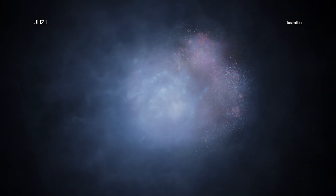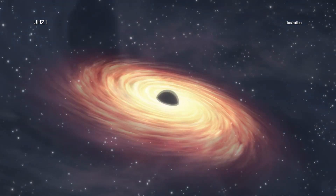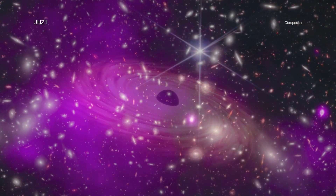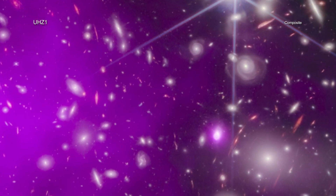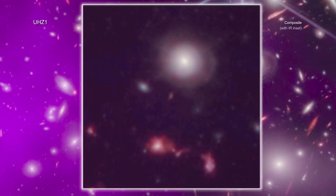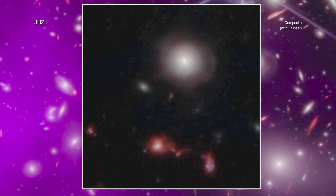The extremely distant black hole is located in the galaxy UHC-1 in the direction of the galaxy cluster Abel 2744. The galaxy cluster is about 3.5 billion light-years from Earth. However, the Webb data reveal that UHC-1 is actually much farther away than Abel 2744. At some 13.2 billion light-years away, astronomers are seeing UHC-1 when the universe was only 3% of its current age.